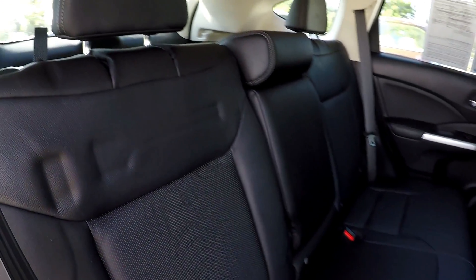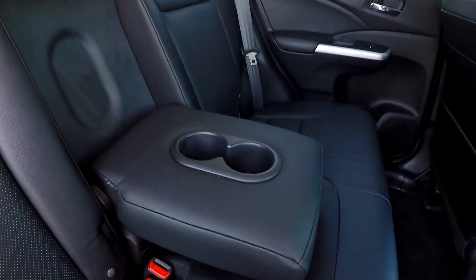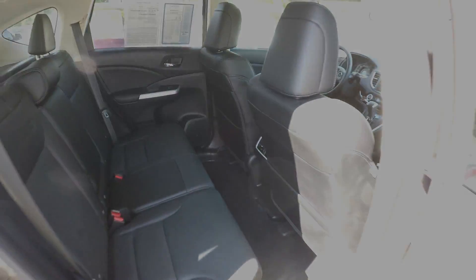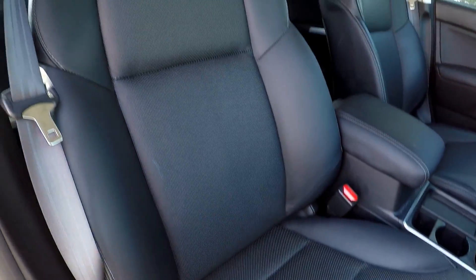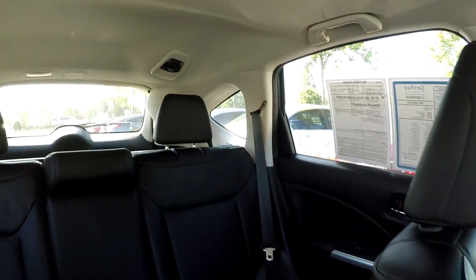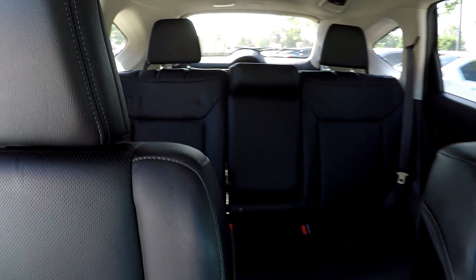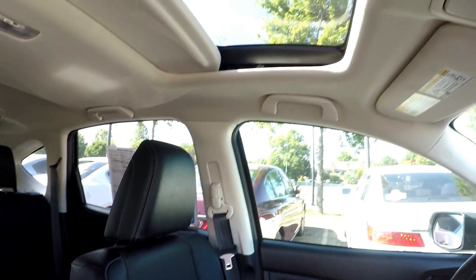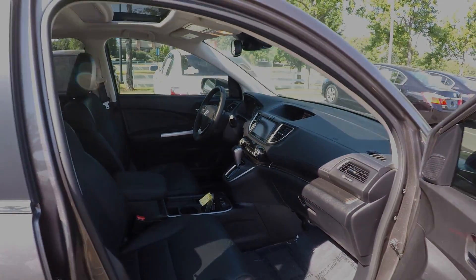One more look at the back seat from the passenger side. Integrated armrest for a little added comfort. We're going to wrap up in the front passenger seat with one more look over the seating surface. Last but not least, this model does come equipped with a sunroof. And that's going to wrap up your 2016 Honda CR-V.